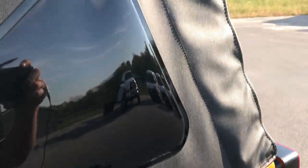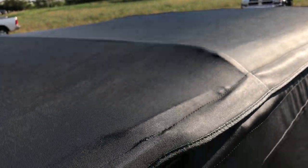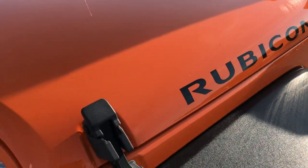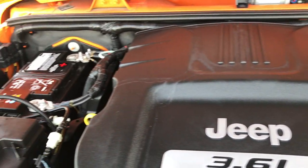This soft top is a Best Top brand and is in really nice condition. A lot of people like this Orange Crush color — they only made it for a couple of years, and it seems whenever we get them in, they go pretty fast.